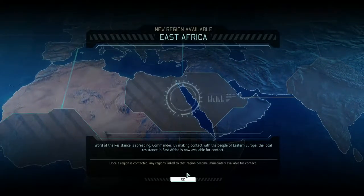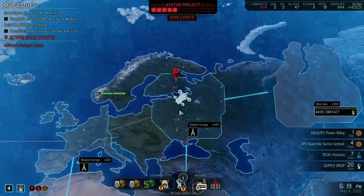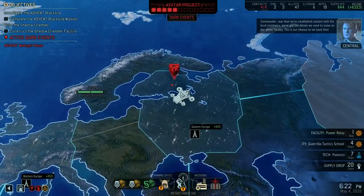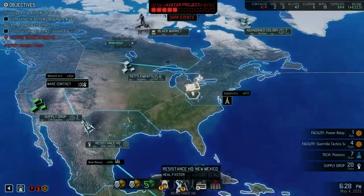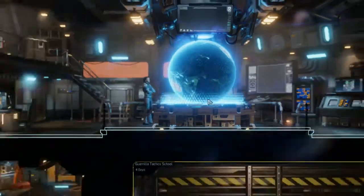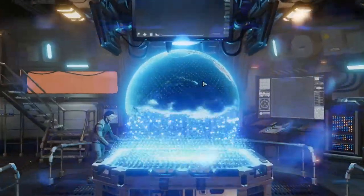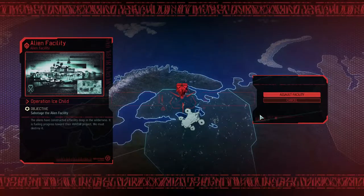New regional contacts located. I've got quite a few regions. Commander, now that we've established contact with the local resistance, we've got the details we need to move on the alien facility. This is our chance to set back their work on the Avatar project. Excellent news. But first, let us save. Now then, let's assault this alien facility.